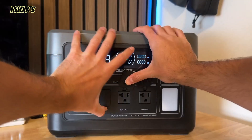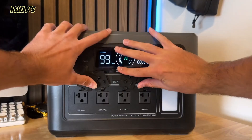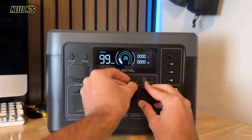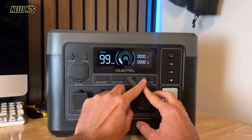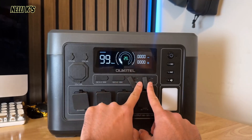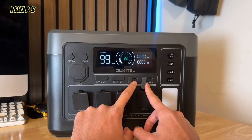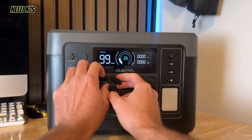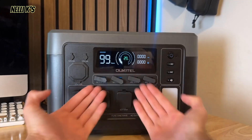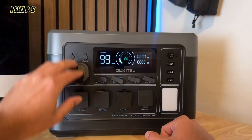Right here you have four AC outlets — you just pull off the covers. They're all 20-amp max with a maximum output of 1800 watts, and they have surge protection outlets as well, which is super nice. Up here you have two USB-Cs: one is a 20-watt USB-C and one is a 100-watt USB-C, so one's fast charging and one's not. It's really nice that they have two USB-Cs — a lot of power stations out there have three USB-As and only one USB-C.